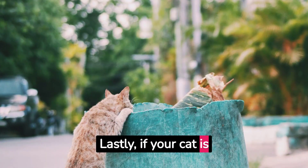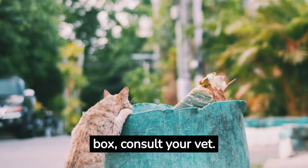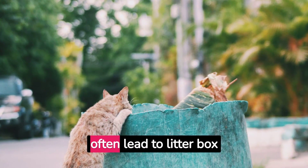Lastly, if your cat is having trouble using the litter box, consult your vet. Medical issues can often lead to litter box problems.